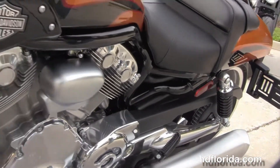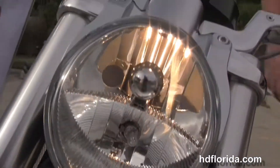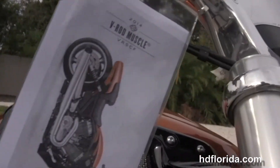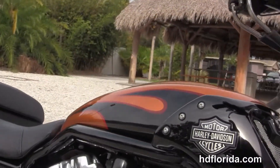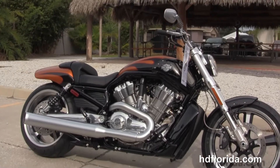It's in Amber Whiskey with vivid black flames, in stock and ready for immediate delivery. Options and accessories on this bike retail out over $395. Here at the world famous Harley-Davidson of Tampa, all our bikes are fully serviced and safety inspected.